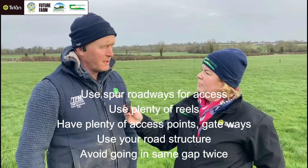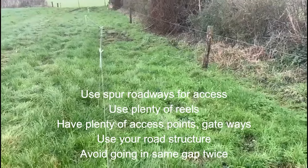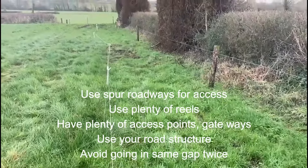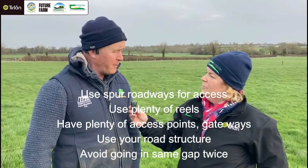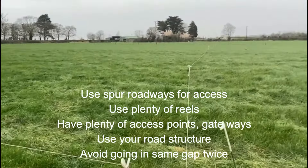After that I'll use plenty of reels, plenty of stakes, I'll use spur roadways, I'll use my roadways for getting cows in and out. I'll try and avoid using the same gap as much as possible over and over, and after that hope for the weather.